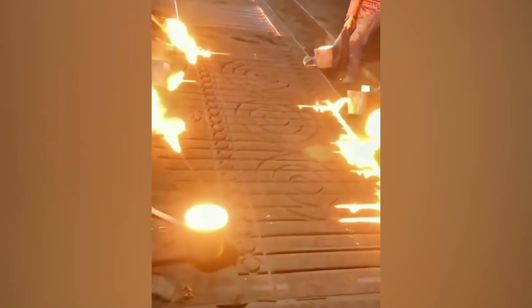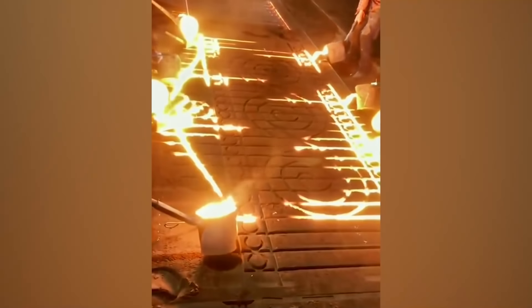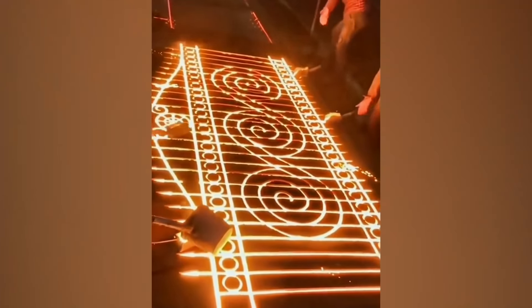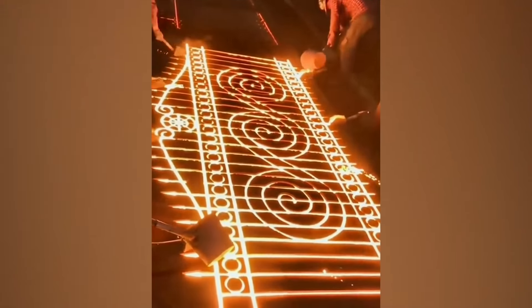Is it a fence or a gate? Whatever it is, look at how the molten metal welds in between the crevices to form the perfect design. This seamless design makes you want to see what the finished product looks like.